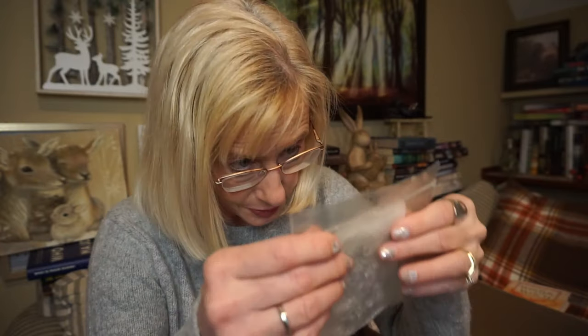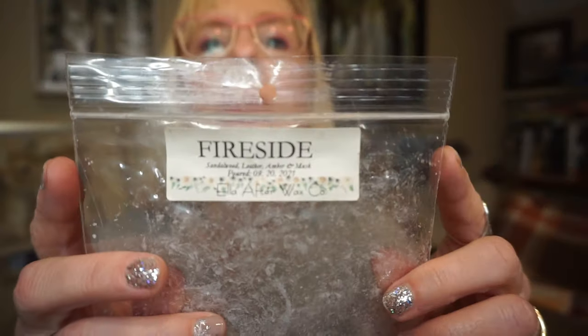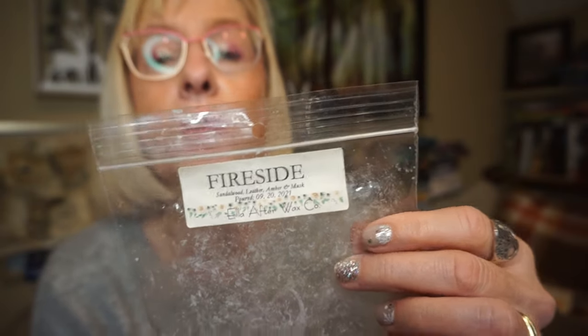This is Fireside by Ella After Wax, with notes of Sandalwood, Leather, Amber, and Musk. It was like a very soft suede rather than a bold leather — not like walking into a leather jacket store. It's very soft. I did get a little of the musky sandalwood and the leather; I wouldn't say I got the amber. This one was light, though — I kind of struggled even in my bedroom to smell it. I did like the scent, but it was light.